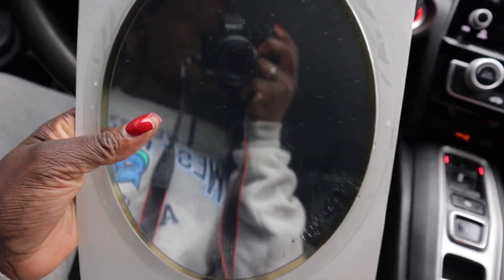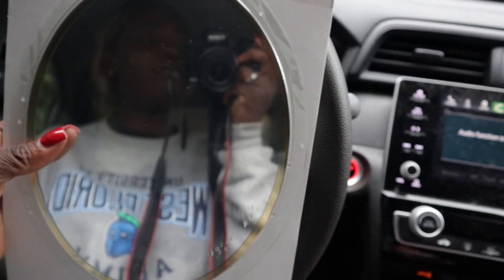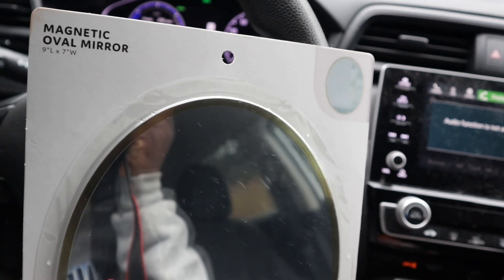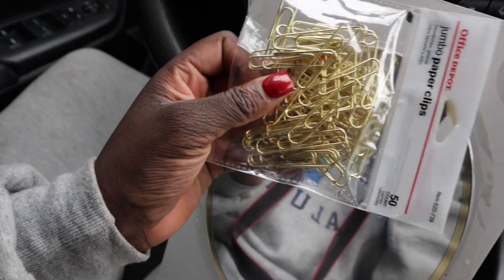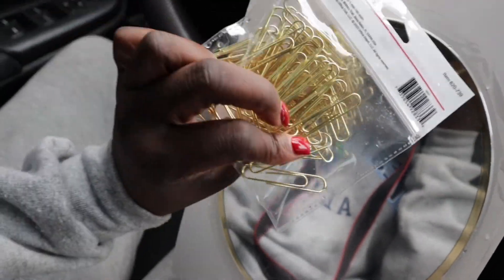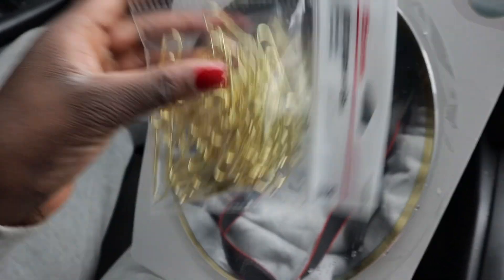I got this mirror from Office Depot — nice and simple, it's a magnetic oval mirror. Along with some gold paper clips I found there too. I'm excited to see how my office area turns out.